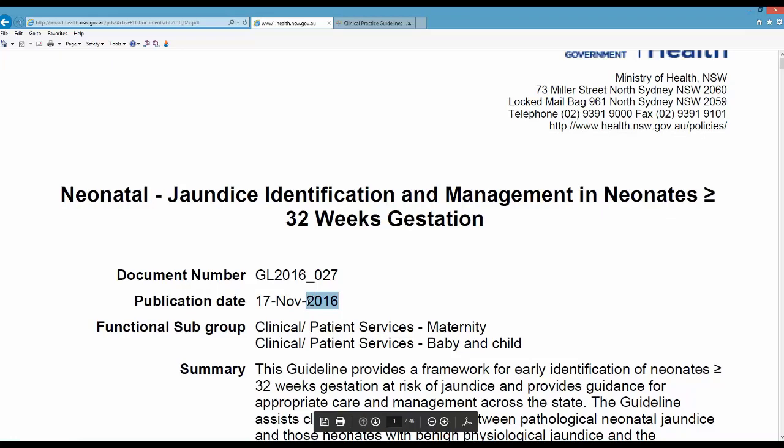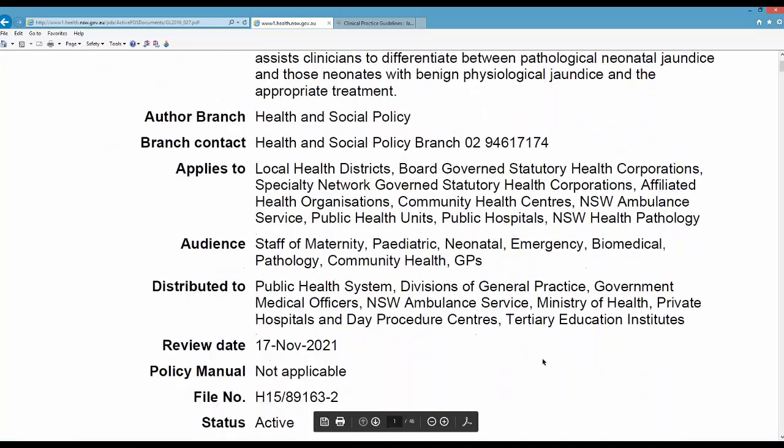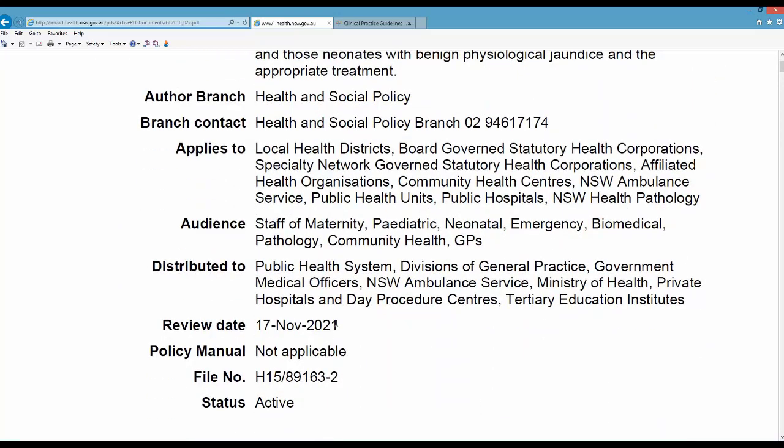Always have a look at the date of publication, and you will often see that the review date is five years from publication. This is standard practice in a number of the health services, so just make sure that the documents you are looking at are as current as possible.